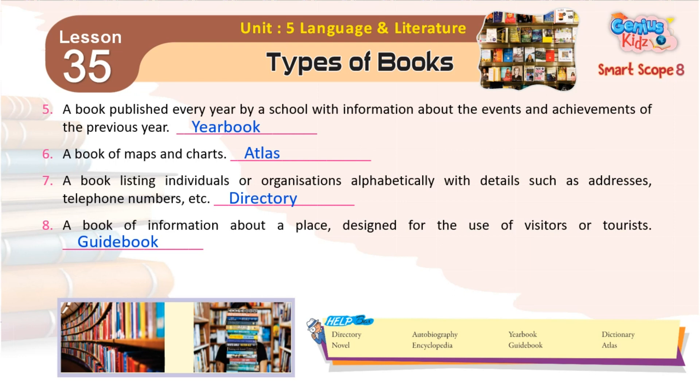7. A book listing individuals or organizations alphabetically with details such as addresses, telephone numbers, etc. Directory.